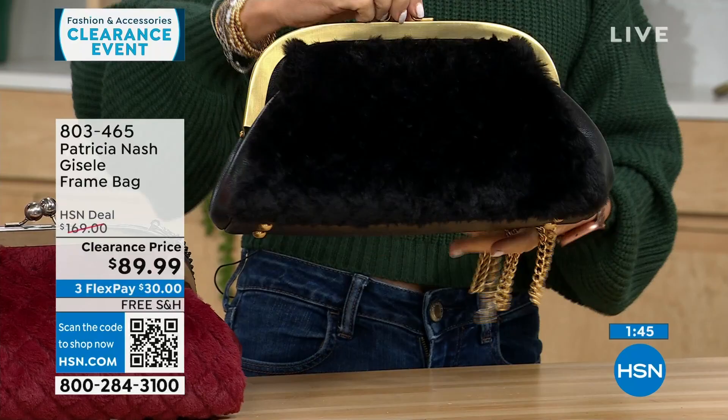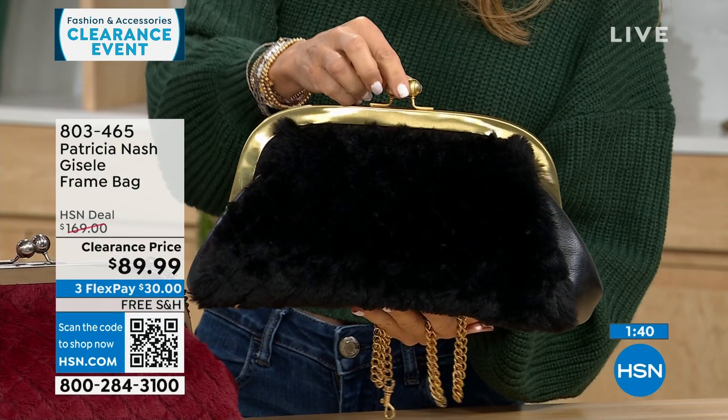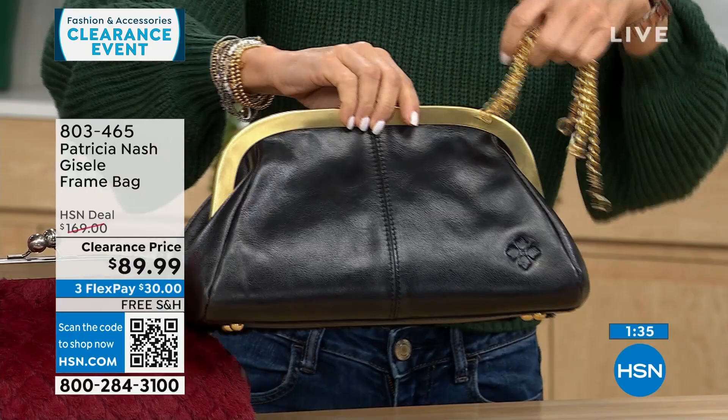This almost reminds you of the old change bags — the little change purses from back in the day, just bigger now. There's that logo she's known for. The chain is easy to take off, and what you hook it to slides right in easily.